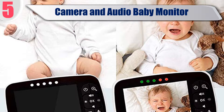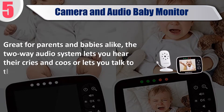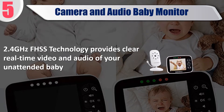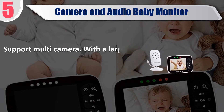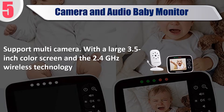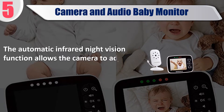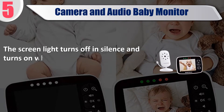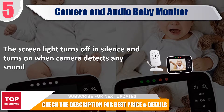Best of 5: Camera and Audio Baby Monitor. Great for parents and babies alike, the two-way audio system lets you hear their cries and coos or lets you talk to them. 2.4GHz FHSS technology provides clear real-time video and audio. It supports multi-camera with a large 3.5-inch color screen, and the automatic infrared night vision function allows the camera to adjust the level of light. The screen light turns off in silence and turns on when the camera detects any sound. Check the description for best price and details.